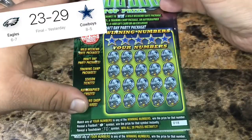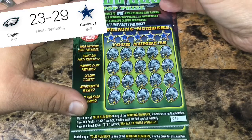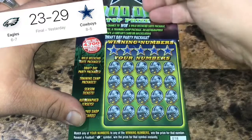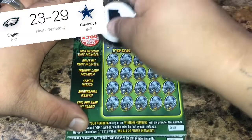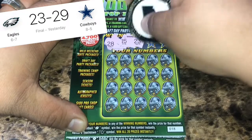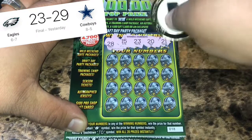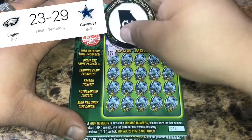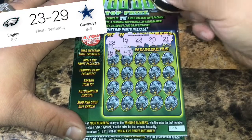Let's see what the Cowboys can do. We're looking to match any of our numbers to the winning numbers to win their prize: football for Ottawa, a TD symbol to win all twenty prizes instantly. We're looking for twenty-eight, fifteen, twenty-three, twenty, and twenty-one. They should be drawing names for the fourth drawing, I believe, this week and they'll post them the following week.